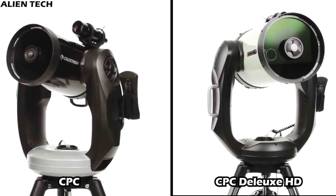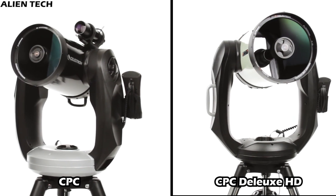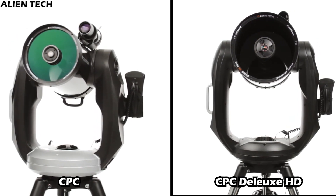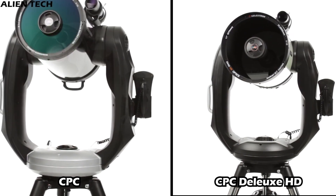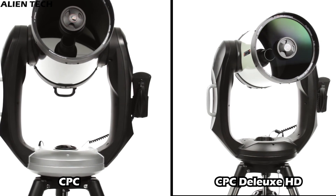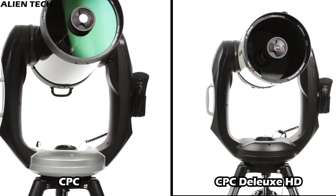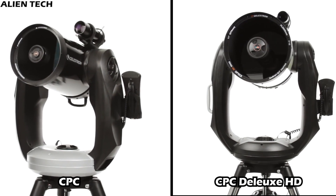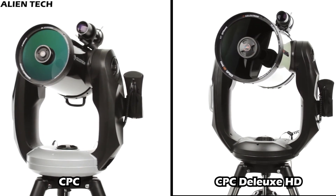The main difference between the CPC and CPC Deluxe HD is the optical tube assembly. All CPC telescopes are Schmidt-Cassegrain-type telescopes, and the CPC series models come with Celestron's premium Starbright XLT coatings. The CPC Deluxe HD is an Edge HD-type telescope, and all optical surfaces also have Starbright XLT coatings.